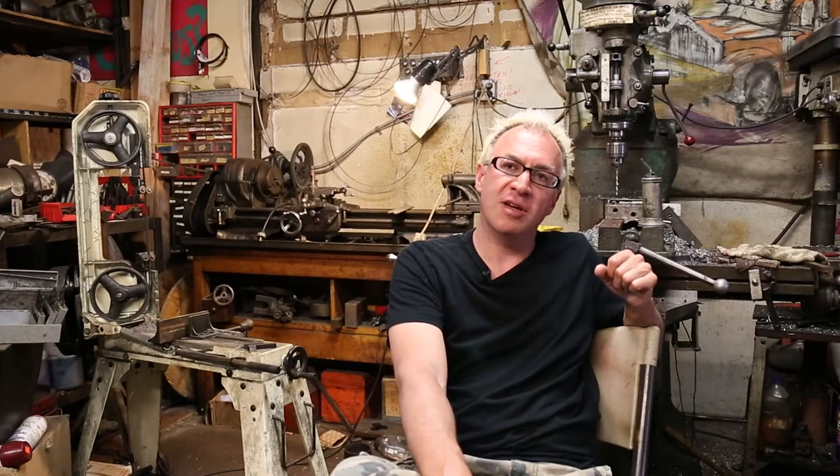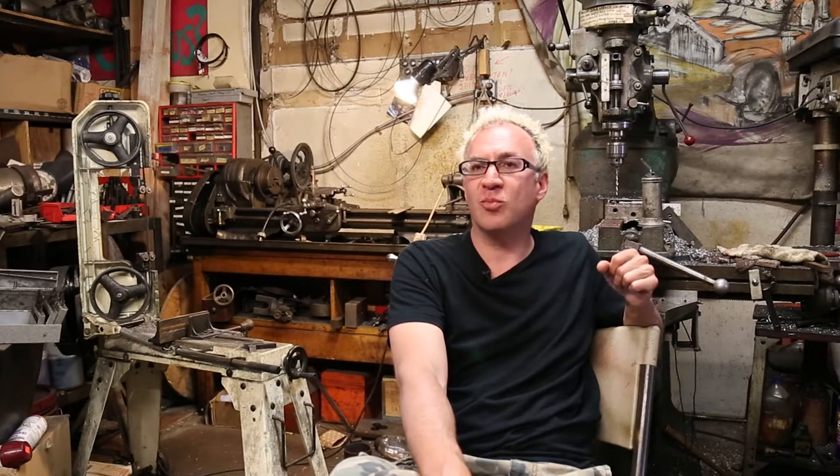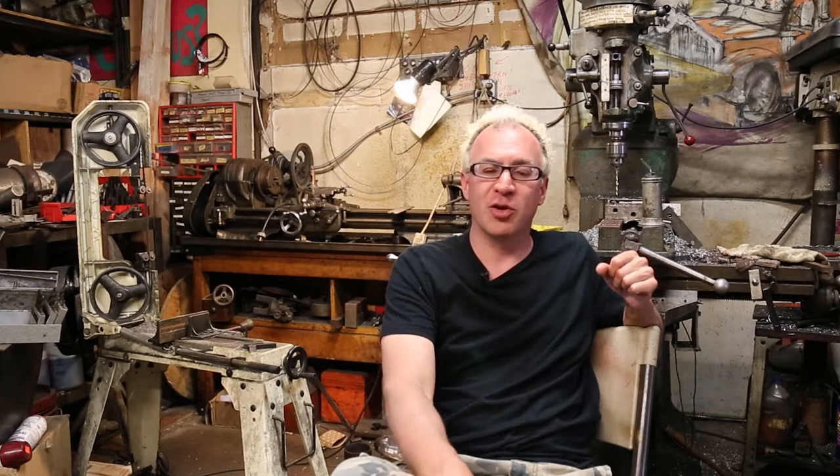Someone once asked me what kind of music do musical robots play, and I said that's like asking what kind of music does a piano play. Whatever you write for it.